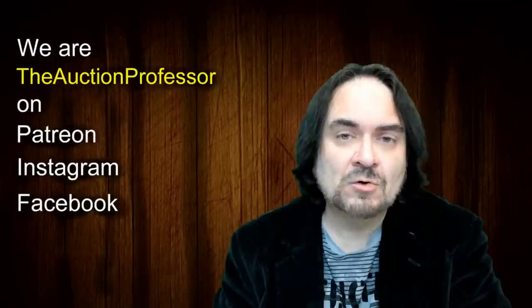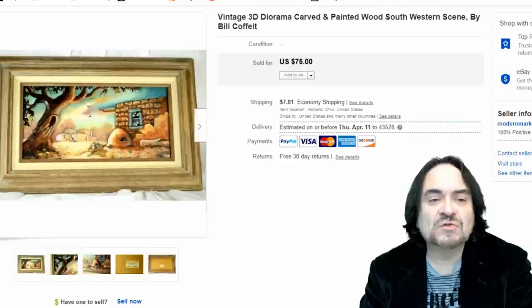Hey, it's Don the Auction Professor. Today is Sunday, so I have another 'What Sold on eBay' video. We're gonna head over there right now and show you what we sold.